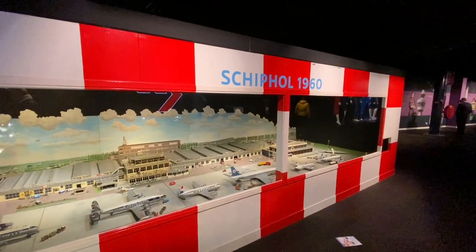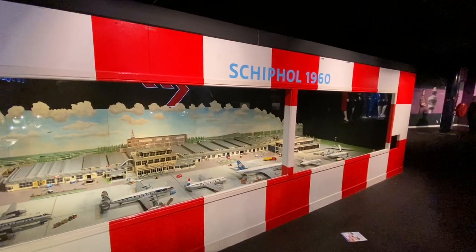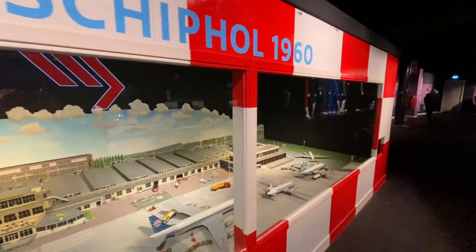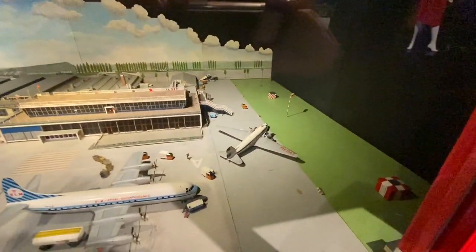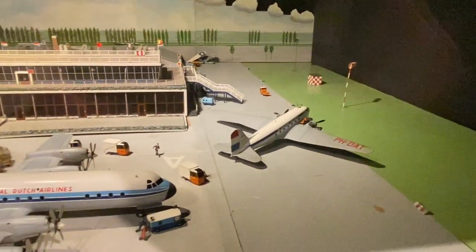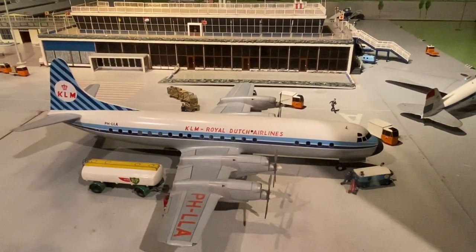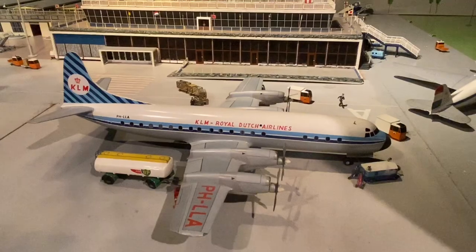For aviation model collectors, this is possibly one of the most interesting exhibits here at the entire museum. This is a model recreation of Amsterdam's Schiphol Airport, circa 1960, and the models are from that year. I believe they are all wooden models and they are unbelievably accurate. That is a KLM DC-3 - but look at this Electra. It's absolutely magnificent. I have never seen models as beautiful as this. They are so accurate - they are like Namoto models, actually, but they're definitely not made by Namoto.